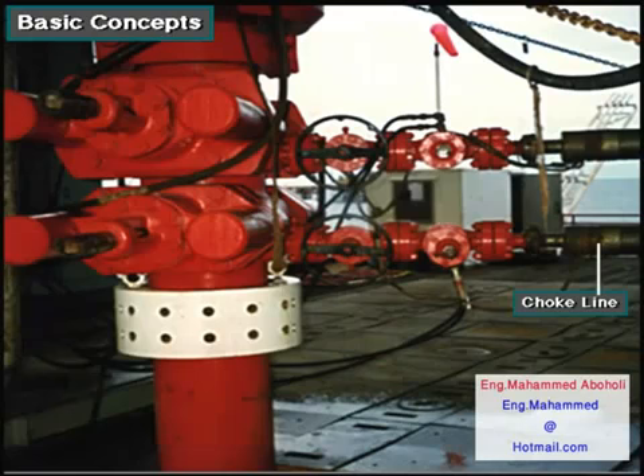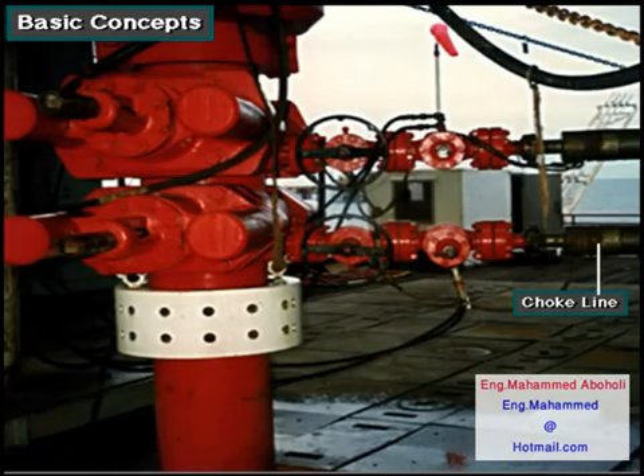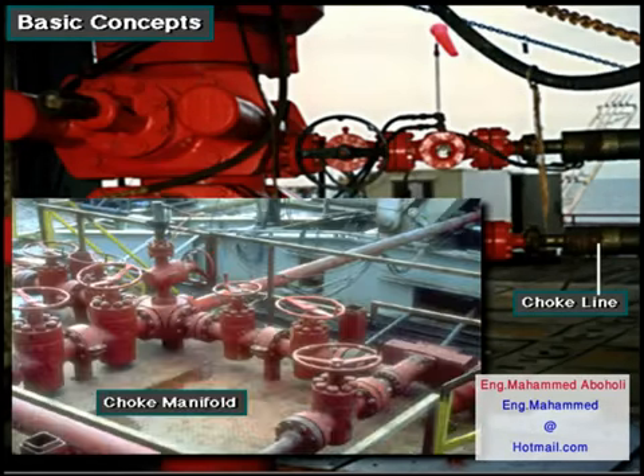The choke line is a line through which well fluids flow to the choke manifold when the preventers are closed. Even though the preventers shut in the well, the crew must have a way to remove, or circulate, the kick in the mud out of the well. When the BOPs shut in the well, mud and formation fluids exit through the choke line to the choke manifold.